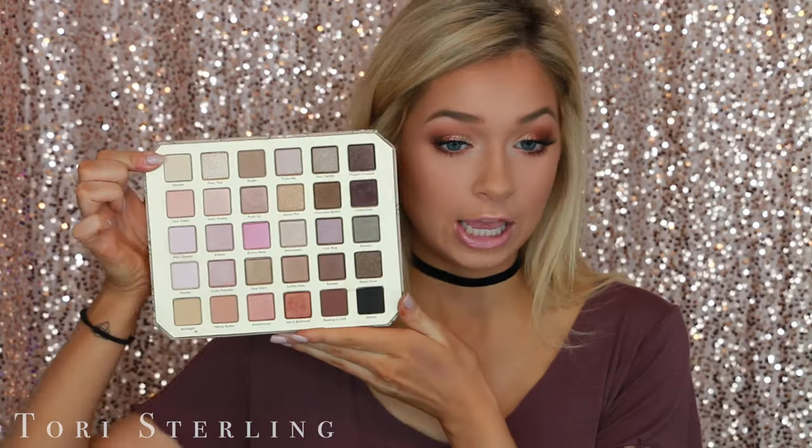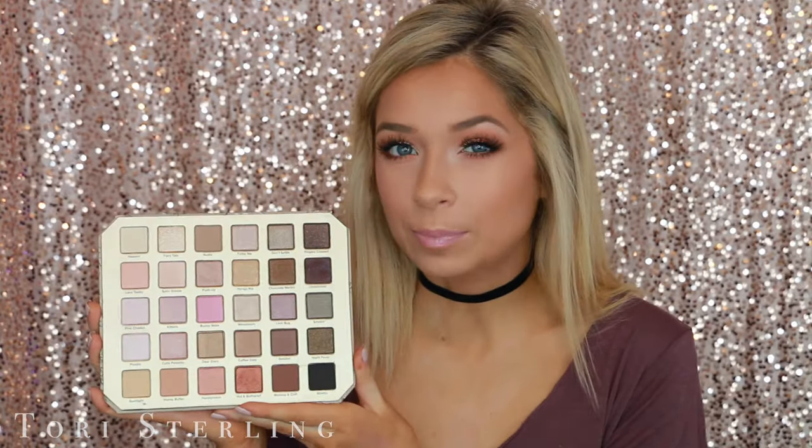I'm sure you guys have seen this everywhere — it's literally been breaking the internet. It is so gorgeous, it is like everything neutral. You have warms, cools, a ton of shimmers. There are not a ton of mattes in here; pretty much the only matte shades are the transition shades, which is awesome because everyone needs a lot of good transition shades. There are at least four really good transition shades in here, but pretty much the rest of the palette is shimmery. So if you aren't into shimmer, this might not be right up your alley. But yeah, this is the look I came up with today.